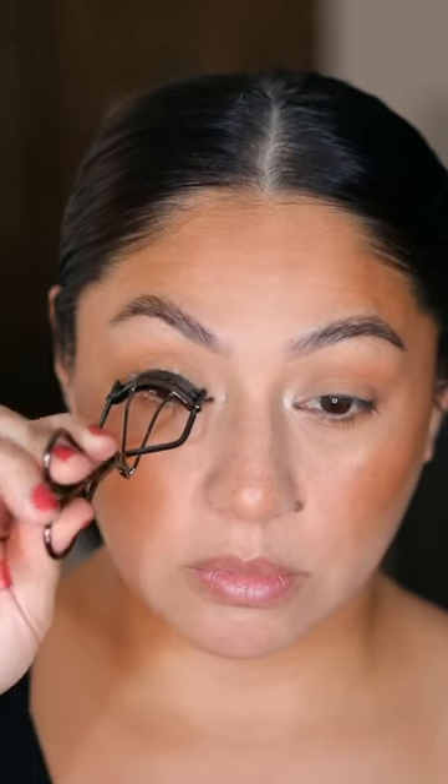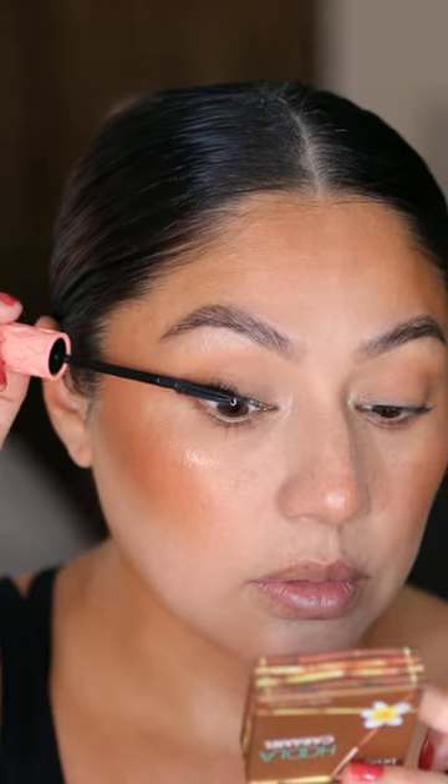You guys know that I always use my bronzer for the eyes and blush. And bronzer just makes me feel back to life. And of course, mascara never fails.